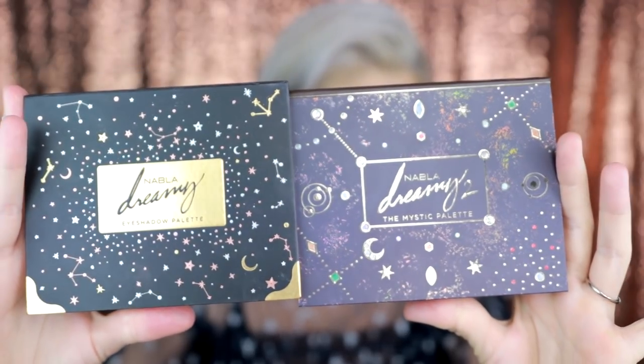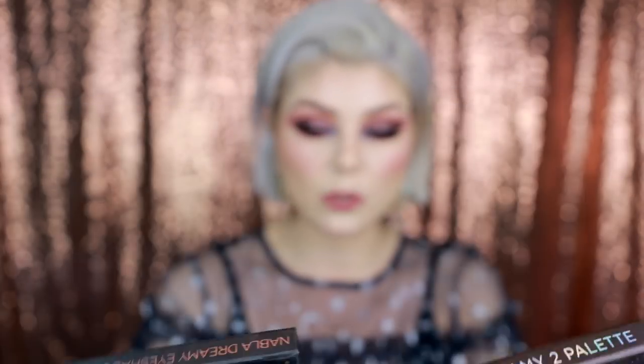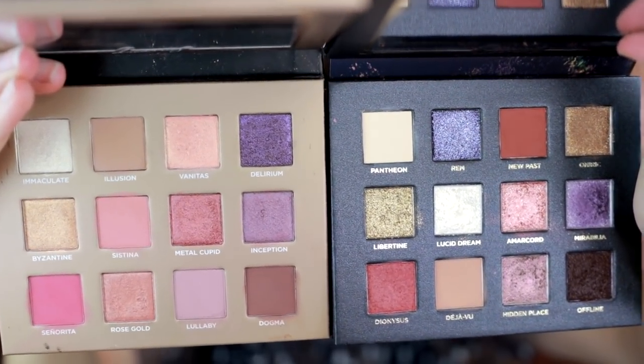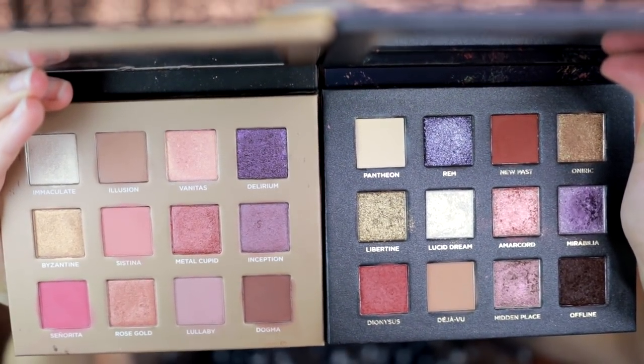I've gotten a lot of requests to rank all the Nabla palettes, and I am going to do that. I also bought the Soul Blooming palette on Black Friday, so I'll try that out too before I rank them. Here are the two palettes side by side. The Dreamy 1 is much lighter and more airy. The original Dreamy has really nice formula but fewer formula types — I'd say three: a foil formula, a matte, and one glittery shade. The Dreamy 2 has maybe five or six different formula types. I love that they're getting more into creating palettes with varied formulas.